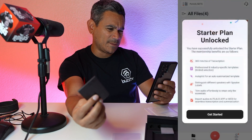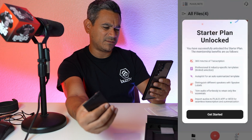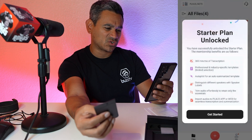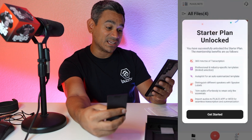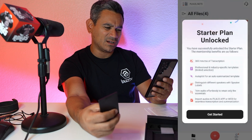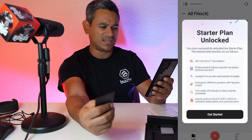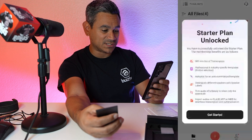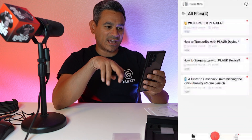The Starter Plan is now unlocked. The membership benefits include 300 minutes of transcription, professional industry-specific templates, limited selection autopilot for auto-summarized templates, distinguishing different speakers with different labels, trimming audio, and importing audio to the Plod app or web for seamless transcription and summary.